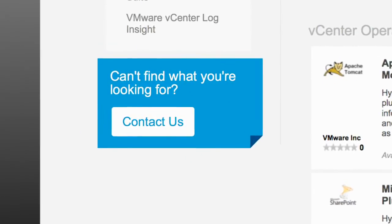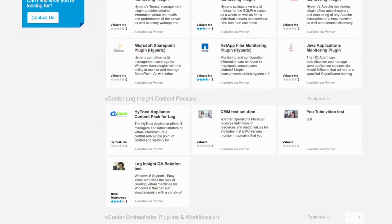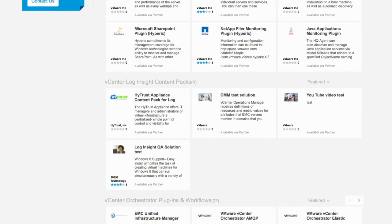You can also engage our product teams, let us know the solutions that you're looking for, and provide feedback on the solutions that exist — so it's a very interactive environment.